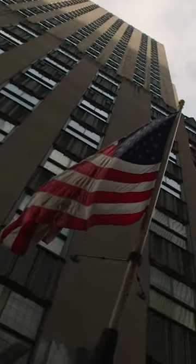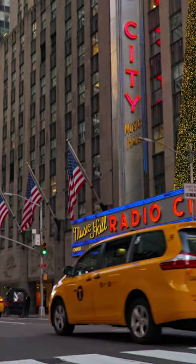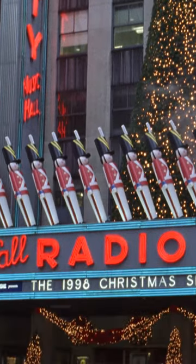The original designers, Edward Durrell Stone doing the architecture and Donald Deskey doing the design work, decided to put the entrance on the corner to draw the visitor not only to Radio City Music Hall, but also into the Rock Center complex in general.